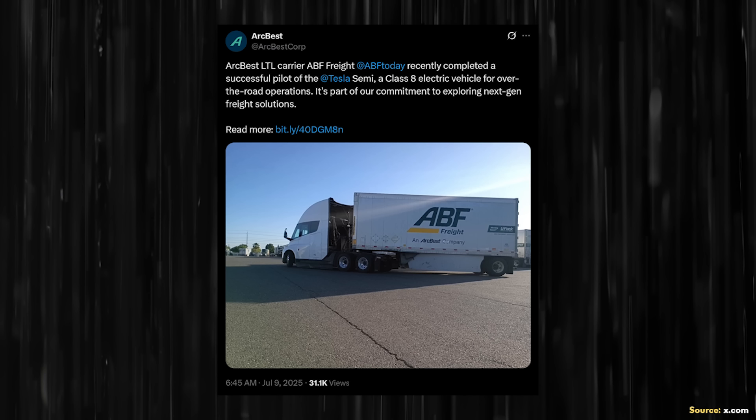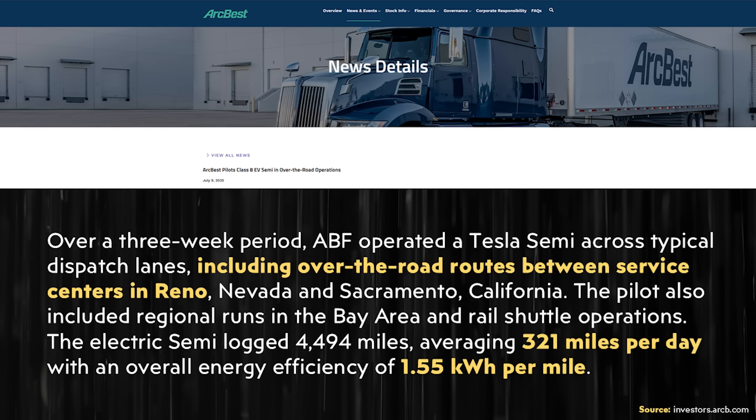However, I'd like to share a new real-world test result that is also really impressive. ABF Freight and ARC Best Carrier recently shared results from their nearly 4,500-mile testing of the truck. Over a three-week period, ABF operated a Tesla Semi across typical dispatch lanes including over-the-road routes between service centers in Reno, Nevada and Sacramento, California. The pilot also included regional runs in the Bay Area and rail shuttle operations. The electric Semi logged 4,494 miles, averaging 321 miles per day with an overall energy efficiency of 1.55 kilowatt hours per mile.